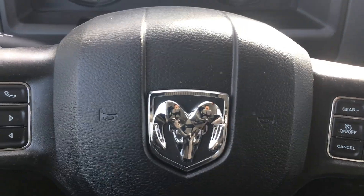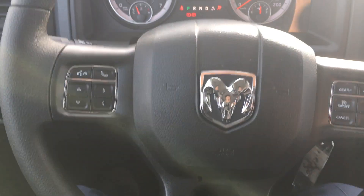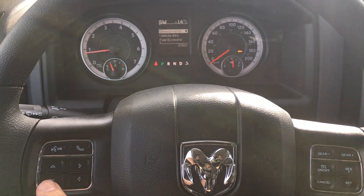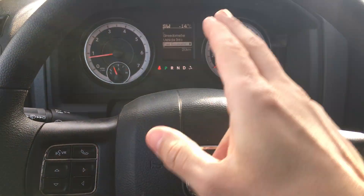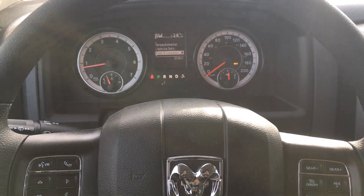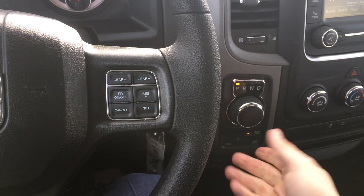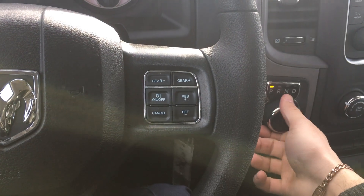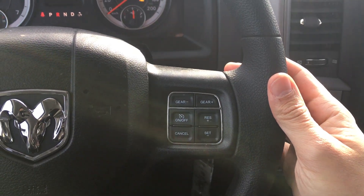These four buttons control your middle screen, which tells you everything you need to know about the truck. It's minus 14 and southwest right now. I have it in four-wheel drive, which is a touch of a button. And this is your gear shifter — pretty cool.